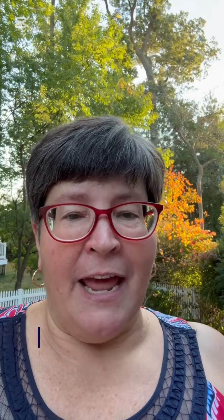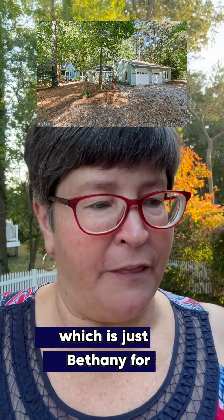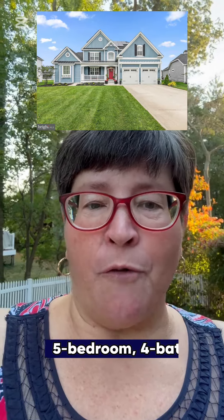The first one is a new home in downtown Milton for $635,000. It's four bedrooms, two and a half baths. The next is a totally cool contemporary cottage in the private beach community of Middlesex Beach, which is just south of Bethany, for $1.4 million. That's three bedrooms, three baths.